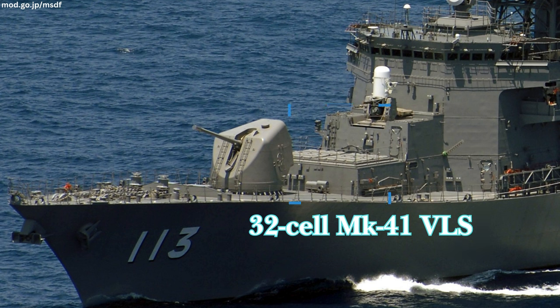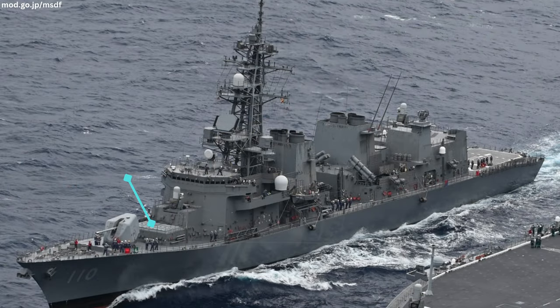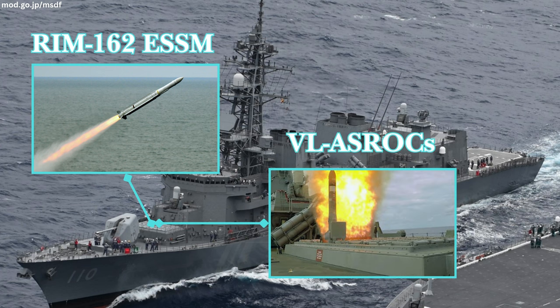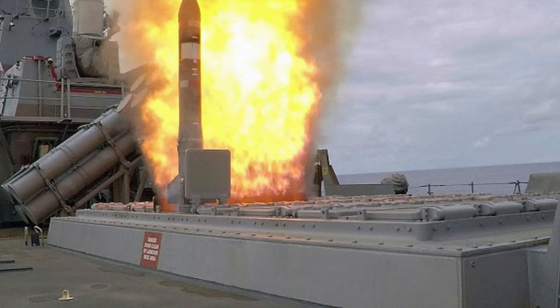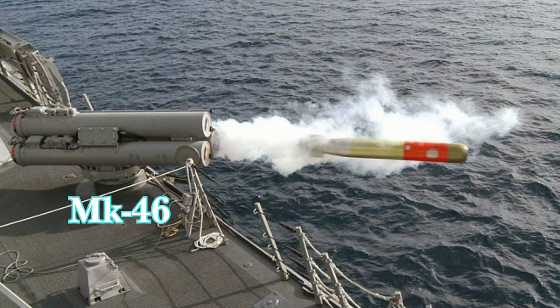A 32-cell Mark 41 vertical launch system is fitted forward of the bridge. The VLS carries a mix of RIM-162 Evolved Sea Sparrow missiles fitted in quad packs — allowing four missiles per cell — and vertical launch anti-submarine rockets. The ESSM has a reported range of more than 27 nautical miles and a maximum speed exceeding Mach 4, while the VL-ASROC is designed to deploy a lightweight ASW torpedo such as the Mark 46 at extended distances from the destroyer.